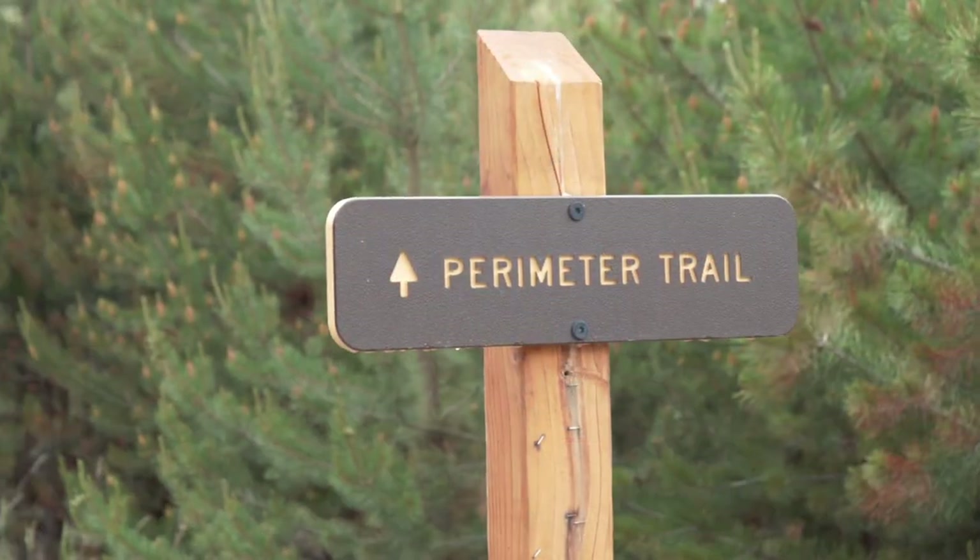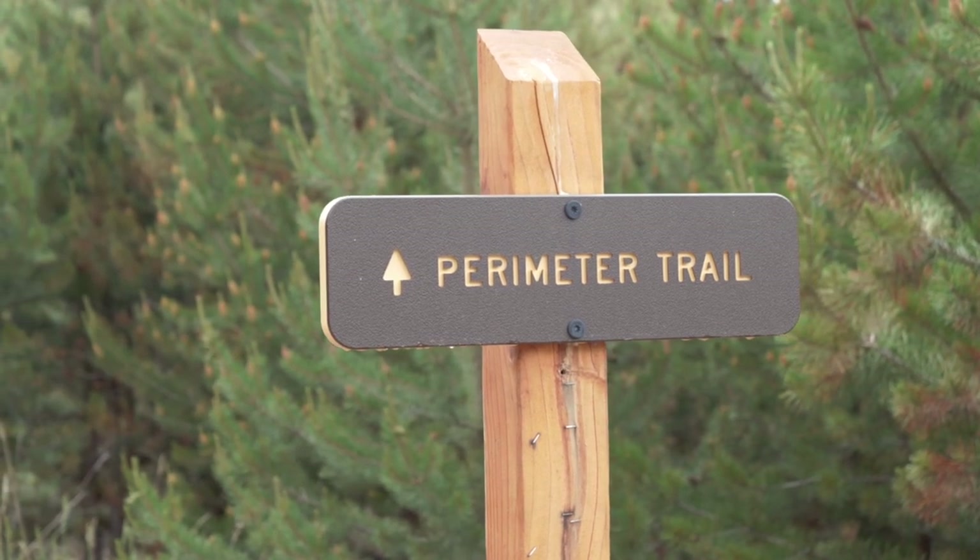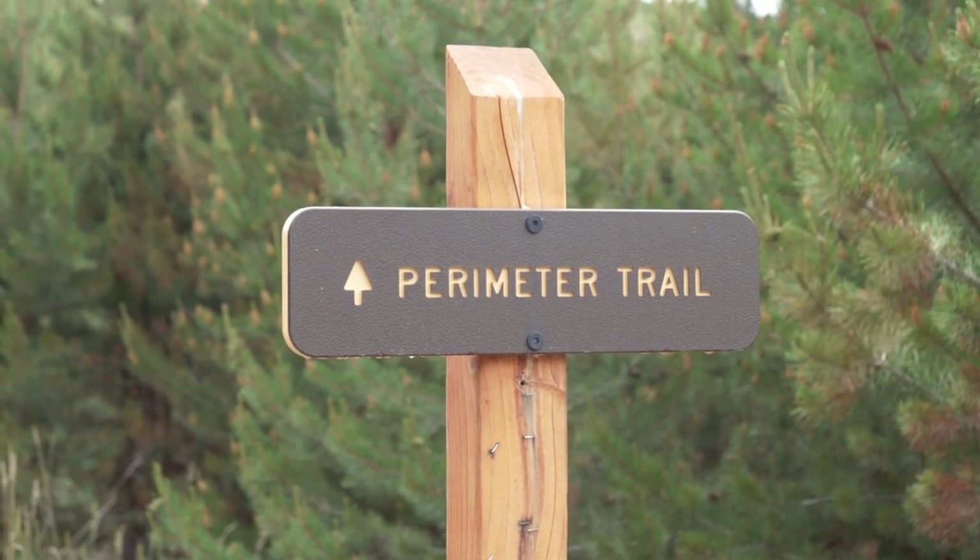There's a perimeter trail here around the reservoir area. We're going to go and hopefully get some beautiful views of these mountains and Dillon Reservoir.